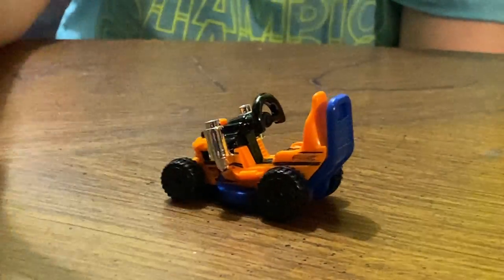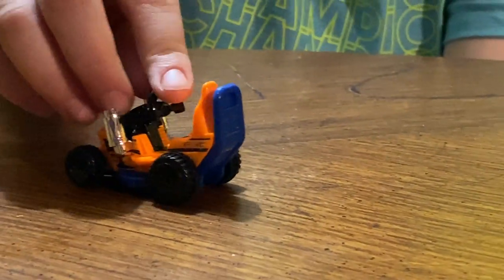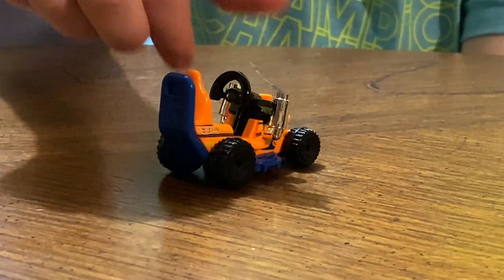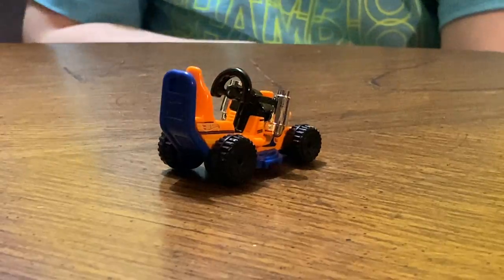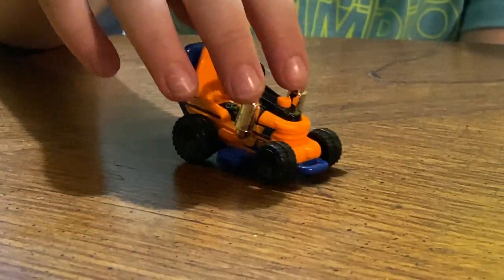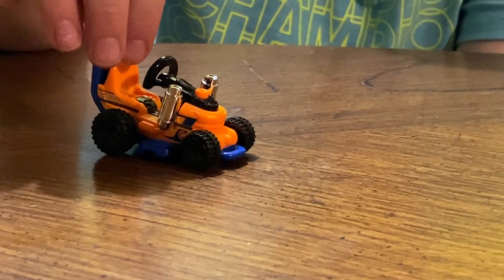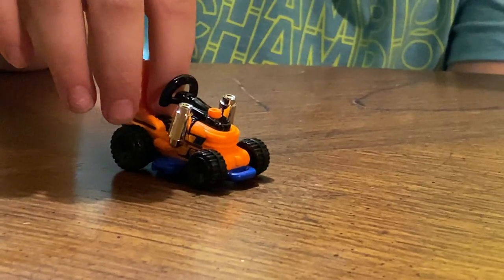But sometimes we don't get lucky and don't get anything good. I like how it has a little steering wheel, a little seat, and how it can chop your grass.